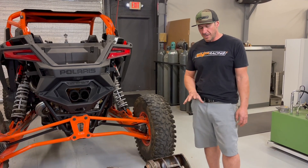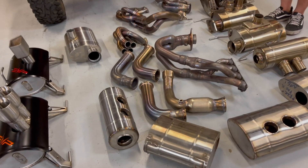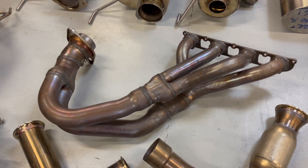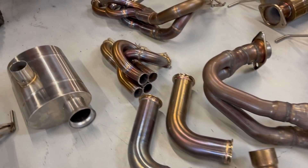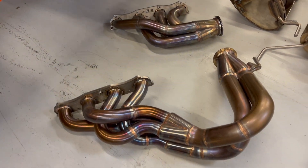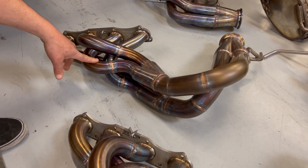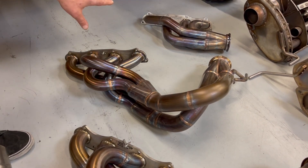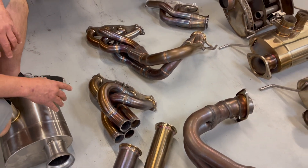Similar to the process we go through on the exhaust systems, we do the same thing with the headers. We take the factory header, analyze exactly what their theory is behind the system, and replicate it in a certain manner to try to increase exhaust velocity, scavenging, and obviously add more horsepower. Some of these different designs we've changed the diameter of the primary tubes, the length of the primary tubes, the length of the secondary tubes, and the diameter of the secondary tubes. This is just some of the headers we used for testing to see how much power we could actually make.